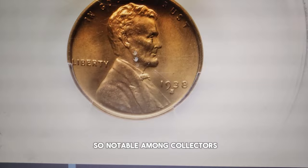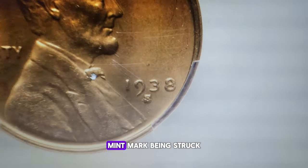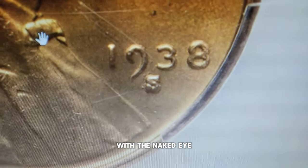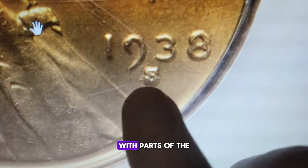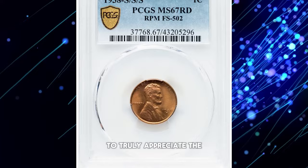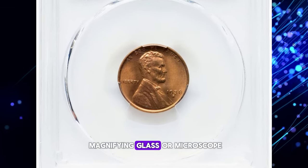What makes this variety so notable among collectors is the clear evidence of the S mint mark being struck three times. You can often see the overlapping strikes with the naked eye or under magnification, with parts of the S appearing shifted in different directions. To truly appreciate the details of the triple punch, use a high quality magnifying glass or microscope.